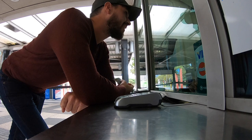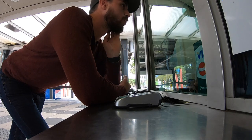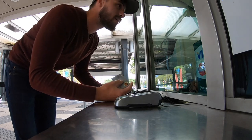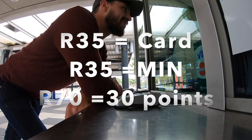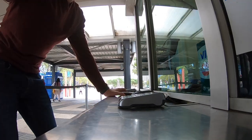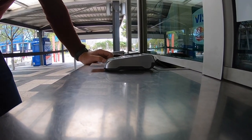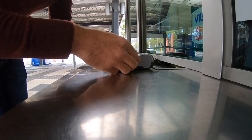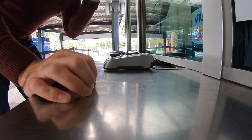The card costs 35 Rand and it uses 'mover points' - you can use it any time of the day. The minimum top-up is 70 Rand. We're at Civic Center station, which I think is the main station - it's the biggest one, the most central, and the most buses come and go from here. I'm going to show you guys the whole process of getting cards, loading money, and using the MyCiti bus.